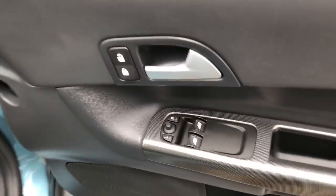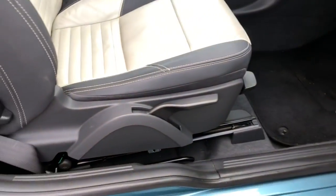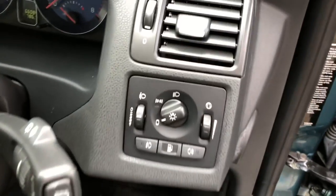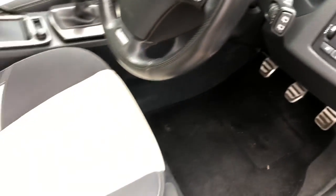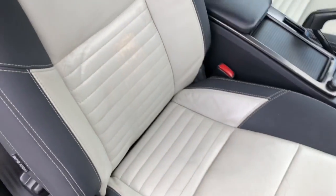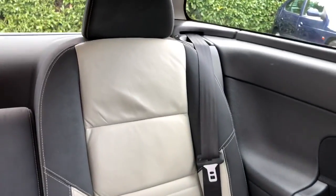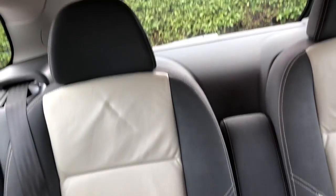If we take a look inside the vehicle, we've got the switch pack for electric mirrors and windows, driver seat height adjustment, and daylight running lights. The R Design models have the trademark white leather with the R Design embossed logo. There are two rear seats.